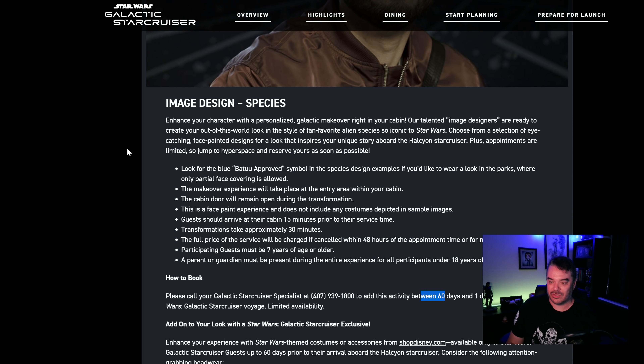It says enhance your character with a personalized galactic makeover right in your cabin. Now let me correct that — it says it's right in the cabin, but right here it says the cabin door will remain open during the transformation. The makeover experience will take place at the entry area of your cabin. I totally get that — you don't want people in your room, that could cause all kinds of problems. So they're going to open your door and you're going to sit out in the hallway while somebody comes and paints your face.